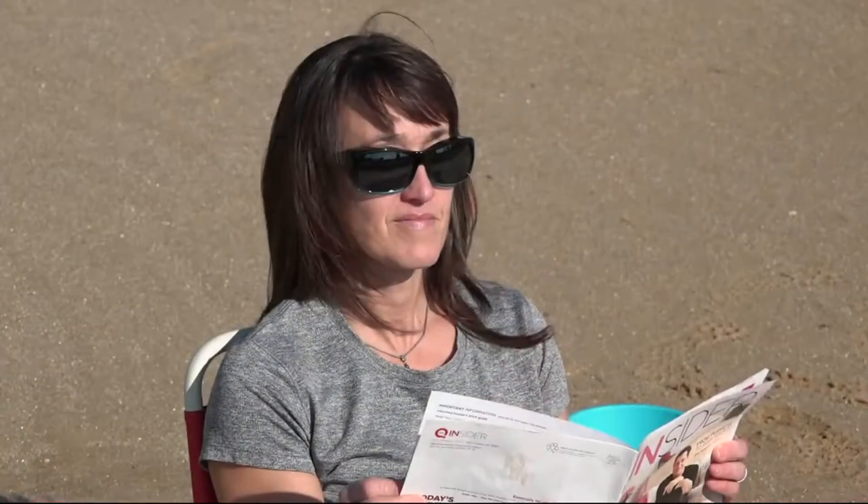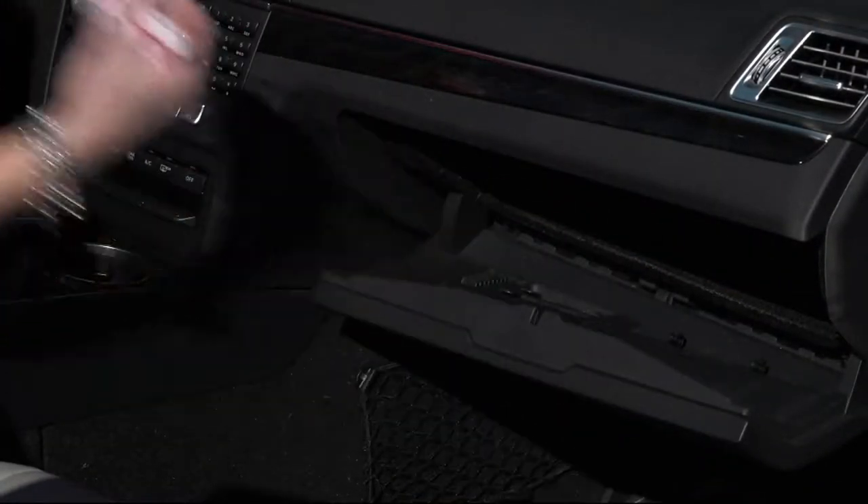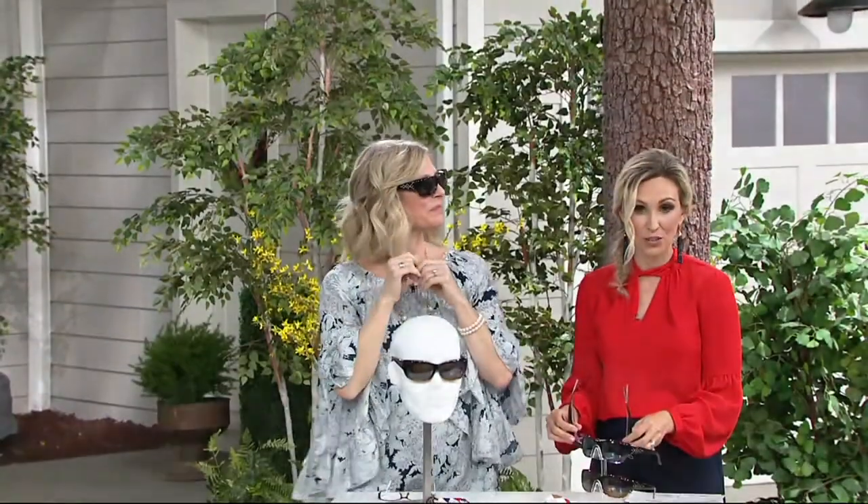Prescription sunglasses are very, very expensive. So a great option is trying these fit-overs. They're the Haven foldable color-enhanced lenses that fit over your sunglasses. They're by Foster Grant, the original sunglass manufacturer — the leading manufacturer and designer when it comes to sunglasses in the U.S. — and Haven is their boutique brand.